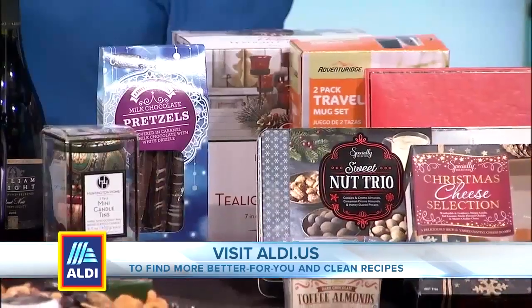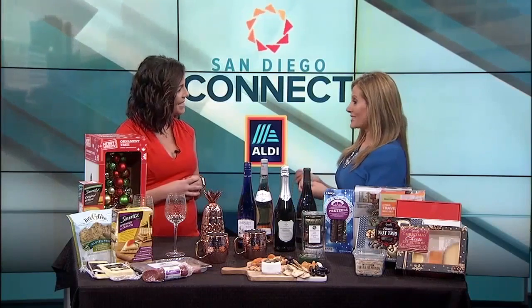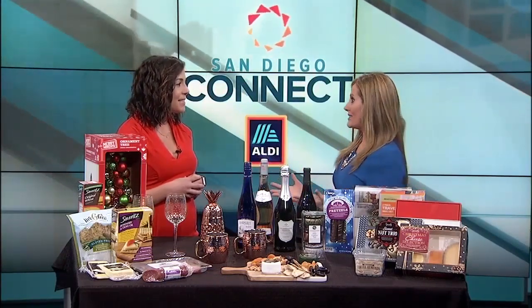All of these are Aldi Finds, which means they're available for a select amount of time. Each week, there's a new selection of Aldi Finds. So get your cocktail shaker, get your candles — all of these items are available at Aldi. What's so amazing is that we're running short on time during the holidays, so you can grab the food, and then the gifts are right there.